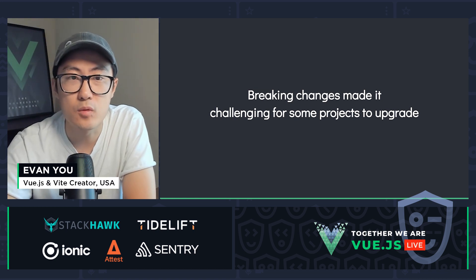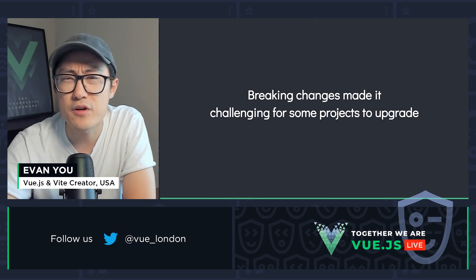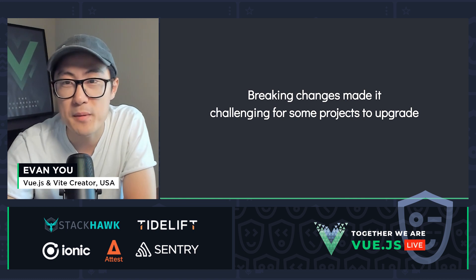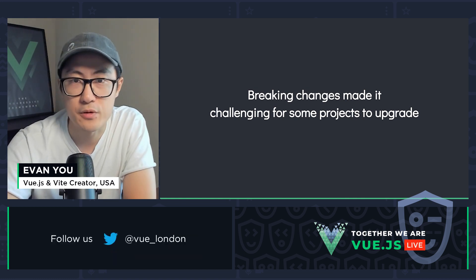In an ideal world, we obviously wanted to make Vue 3 100% backwards compatible. However, in reality, it involves some extremely difficult trade-offs. Imagine re-engineering a propeller into a jet while it's flying. Maybe that's a bit too exaggerated, but let me dive a bit deeper into this.